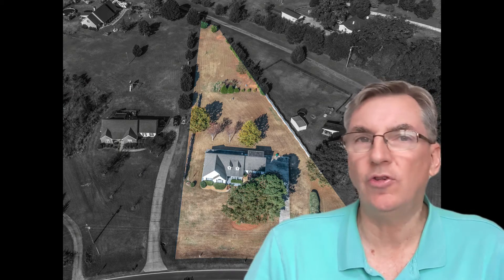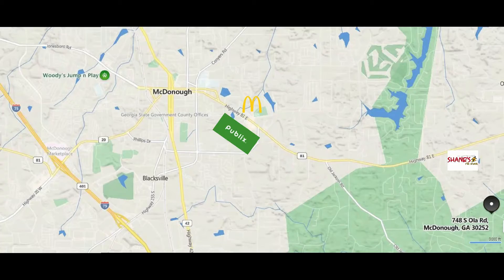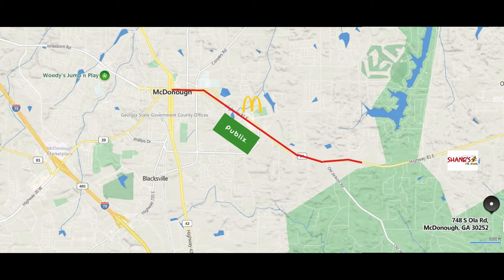This home has so much to offer and sits on a 1.23 acre lot located in a fantastic area east of McDonough Square. We're going to take Highway 81 past Publix and McDonald's at Lakedown Road, past Old Jackson Road, and then turn right at Shane's Barbecue — my favorite — on New Hope Road about one and a half miles to the intersection of South Ola Road.